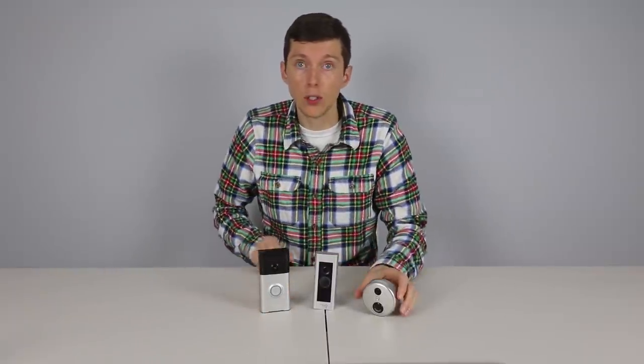If you do have power or can run power to the door, then you have some choices. Each of these has a slightly different size and shape. The Ring Pro is the smallest at just under 2 inches wide and 4 inches tall, while the Ring is 2½ inches wide and 5 inches tall. The SkyBell is circular and 2¾ inches wide.